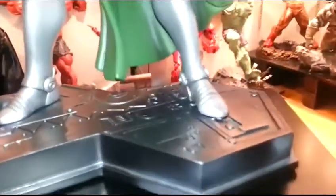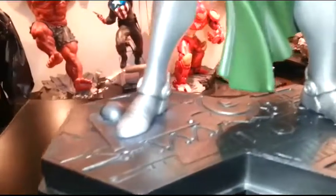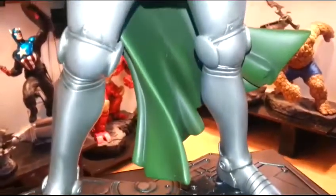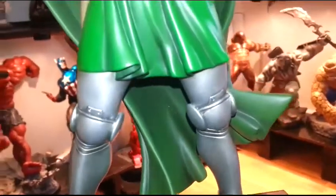The base — it's your typical Bowen Fantastic Four kind of base. I think they all have that type of base, that style. But check out the boots — boots are nice. Very nicely done.